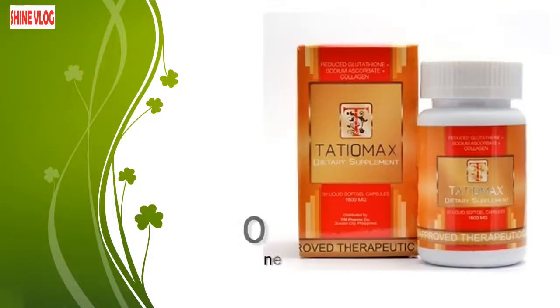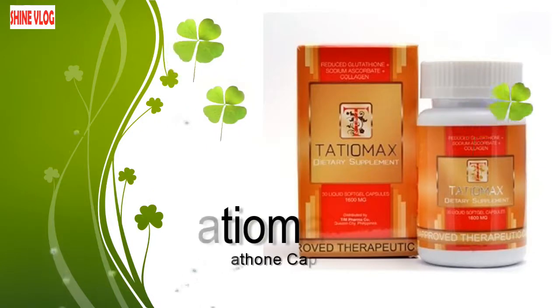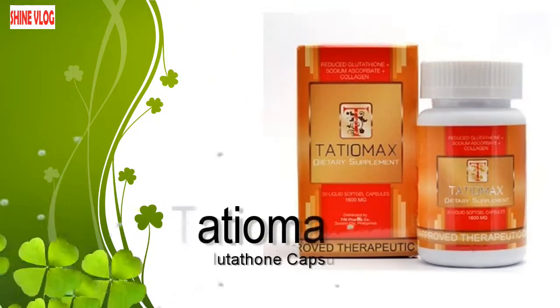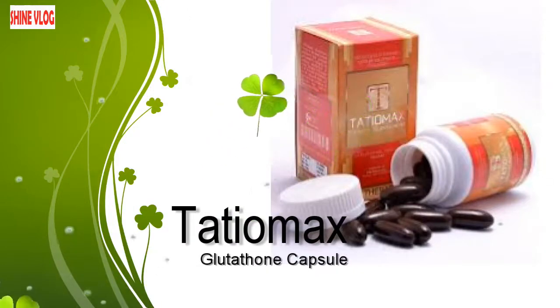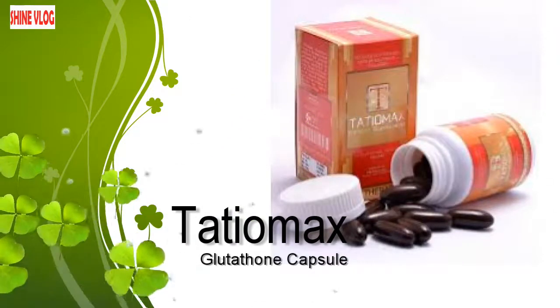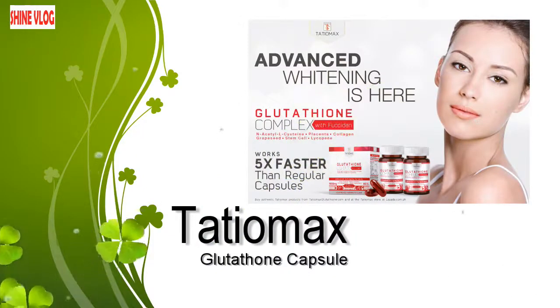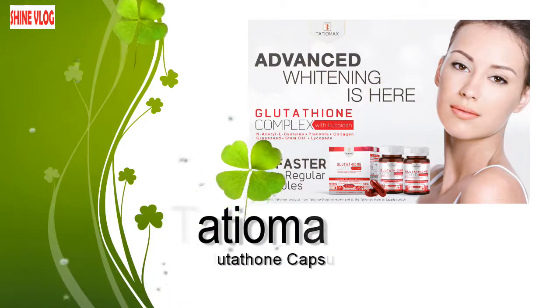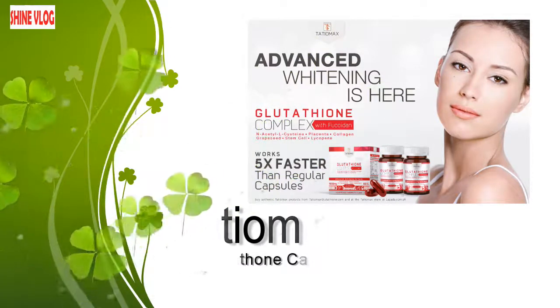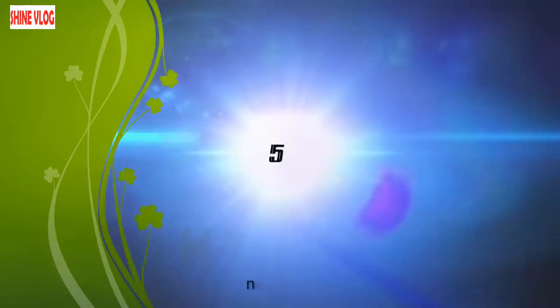Number 6: Tashiomax. From boosting our immune system and enhancing weakening energy levels to improving skin health, the immense wealth of health benefits associated with regular supplementation of Tashiomax glutathione brand is numerous and extremely boundless. It is FDA approved, and investing in this product is probably one of the most natural ways one can perfectly improve and enhance the beauty of his or her complexion.